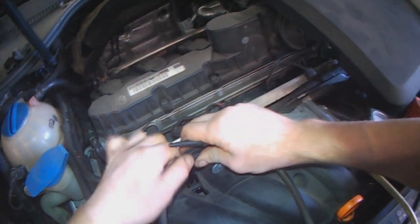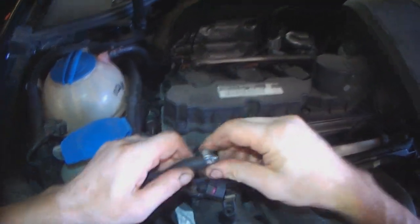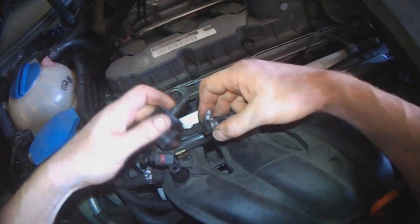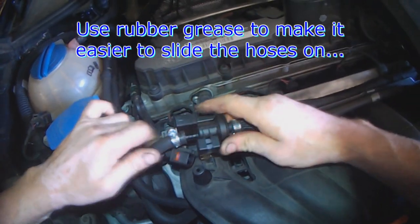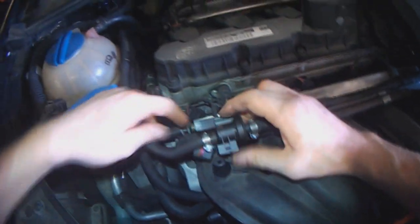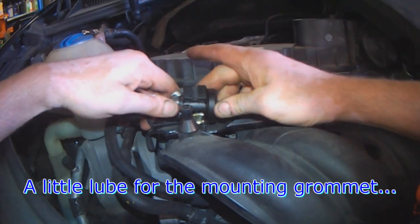With the new valve, you want to test it — try to blow through it. Can't blow through — that's good. Putting reusable clamps on here, it just fits one way. Should have put a little rubber grease on there — you can never have too much lube.